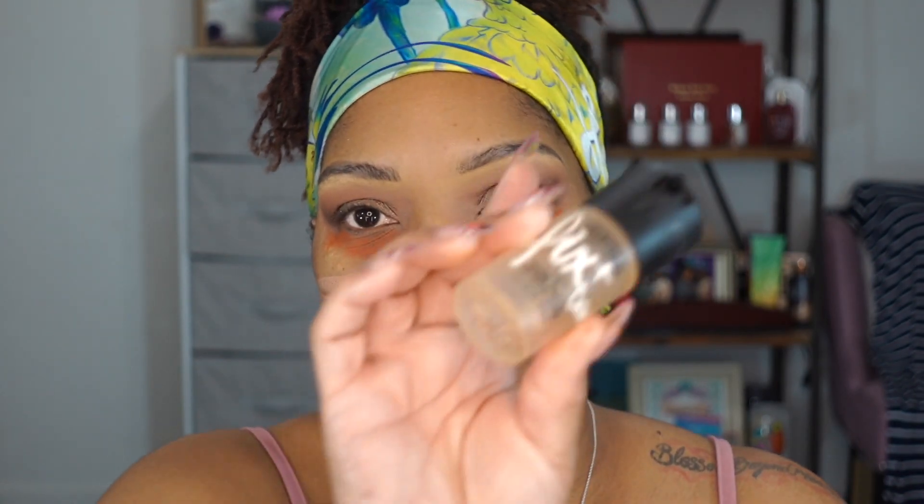Next we're going to color correct. I have this lip-tinted color corrector — it's a little dark so I use a light hand, putting a little here and here. Then, as I learned from Savannah Silver, I take the MAC Paint Pot and put it on my pores and laugh lines. I spray my face with MAC Fix Plus — coconut version — and blend it in because the paint pot dries down quickly.